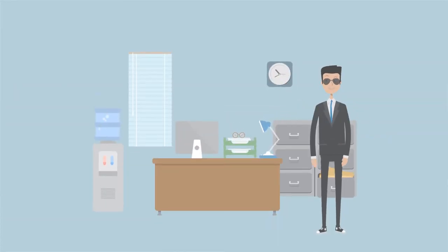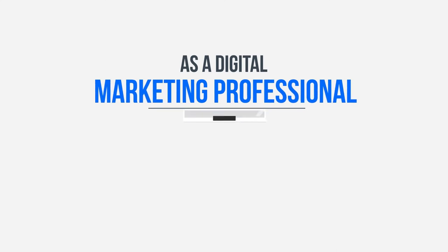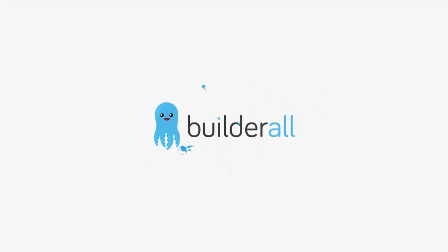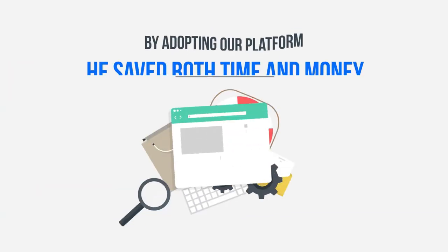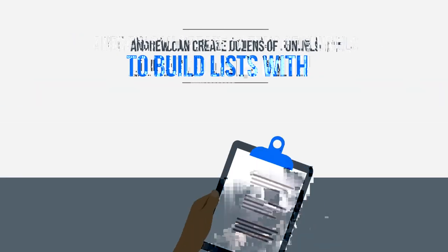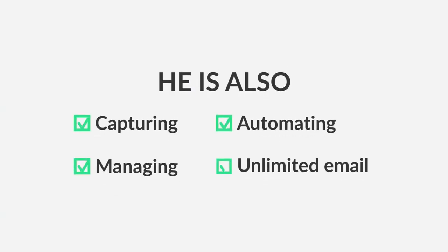Andrew is a digital marketing professional and works as an affiliate. He was used to spending hundreds of dollars every month buying many different tools. Things changed when he found out about Builderall. By adopting the platform, all the tools he needed were within Builderall's unlimited system. Andrew can create dozens of funnels to build lists with capture pages, split testing and conversion stats. He is also capturing, managing, automating and sending unlimited numbers of marketing emails.